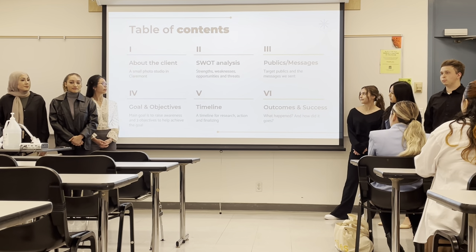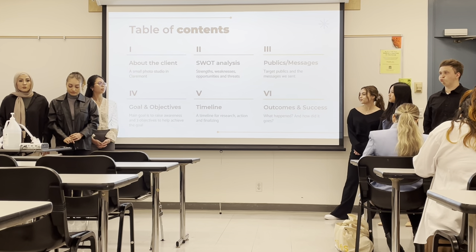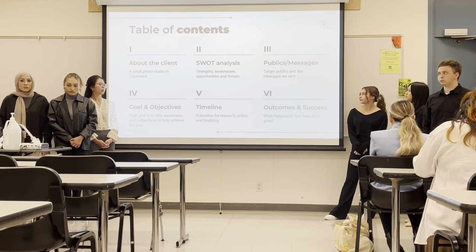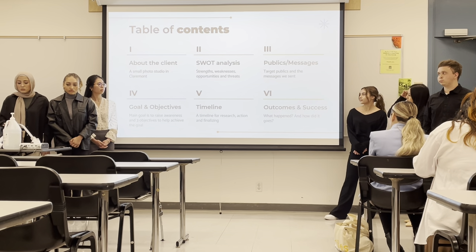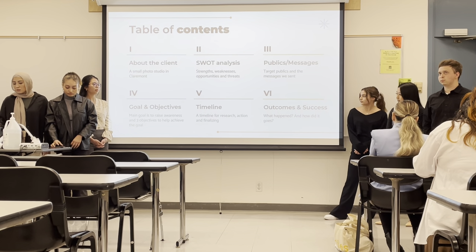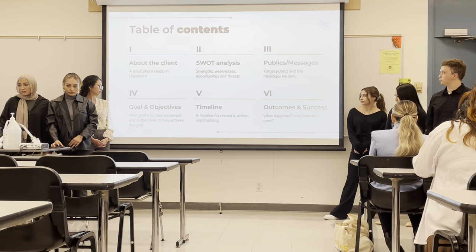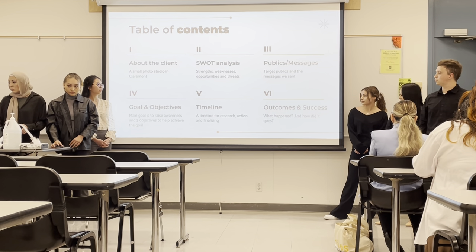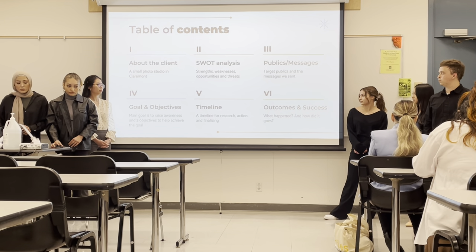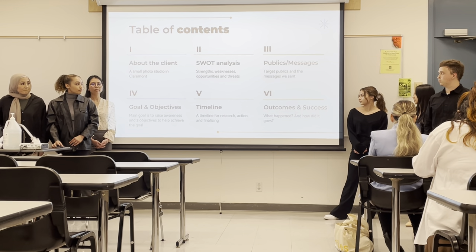Our client is a small studio for Stephen Claremont. We'll be discussing a SWOT analysis — the strengths, weaknesses, opportunities, and threats. We're going to talk about public messages, which would be our target public and the messages we sent. We'll be discussing goals and objectives — our main goal is to raise awareness — and the objectives to help achieve that goal. We'll also be discussing our timeline for research, action, and outcomes.